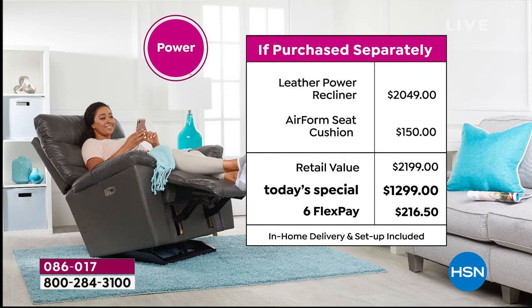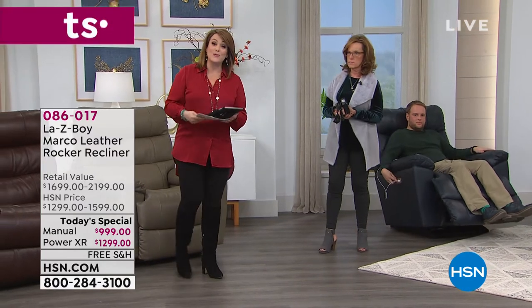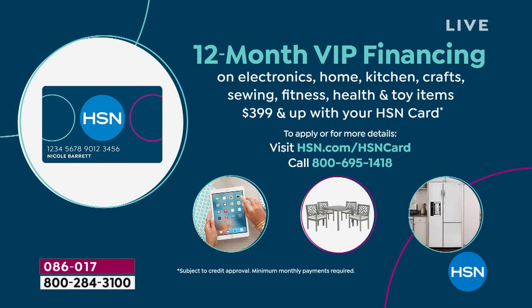That's less than eight dollars a day for the next six months — people spend more on their daily cup of coffee. On your HSN credit card, you get 12 months to pay it off — the manual would be $83 a month, the power recliner $108 a month. Choose your Lazy Boy today. We've never done this before. Item number 086-017 is our Today's Special.